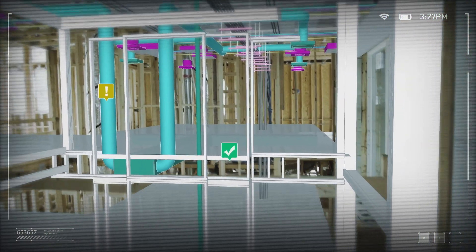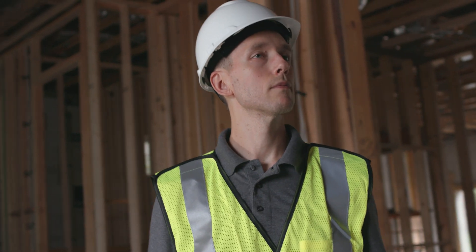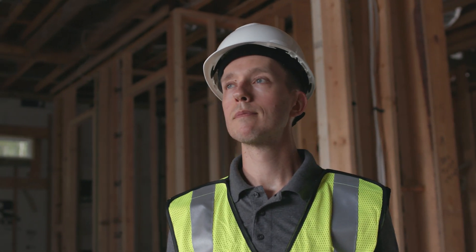SRI's vision technology can change the landscape for construction inspection by providing efficiency and higher accuracy, while saving time and money.